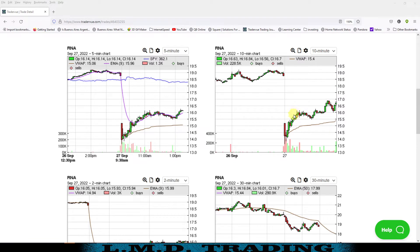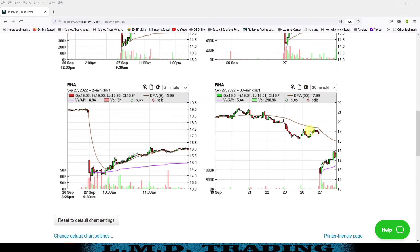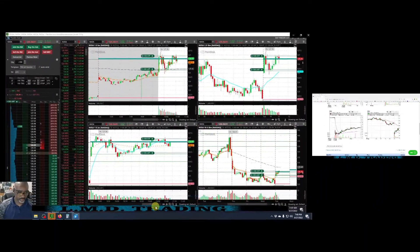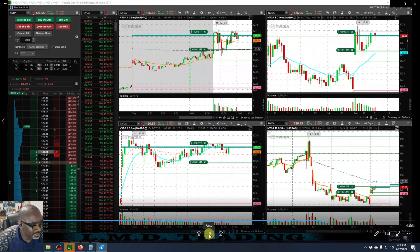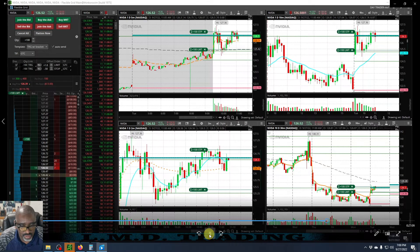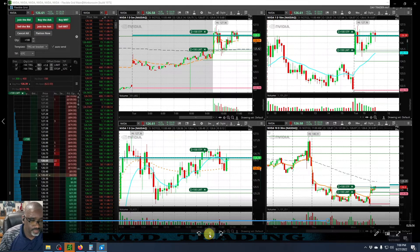Had we taken the stop to break even, we possibly would have got tagged there — but if it didn't tag us at break even, money. Look at it on the 30 — money money money money. So I need to reevaluate. Am I going to, in this market, go for one-to-one base hits after it makes that initial push — or take the stop to break even, let the trade either stop us out at break even or let it work? But what we're doing right now is not working.